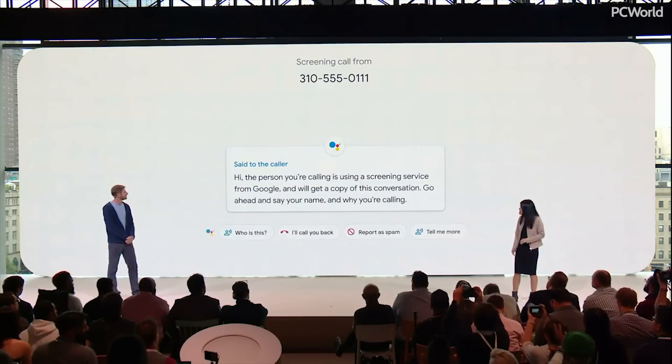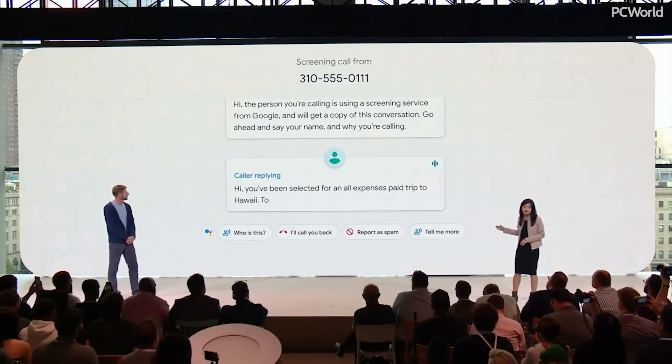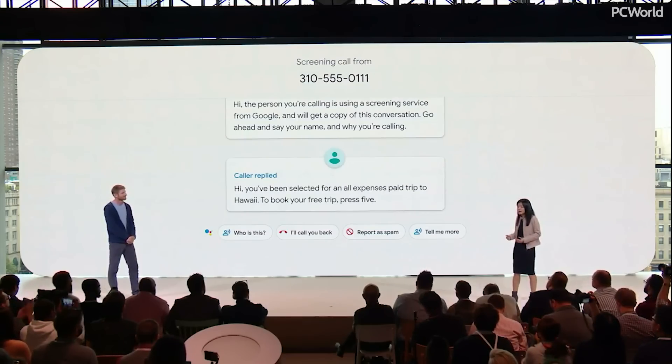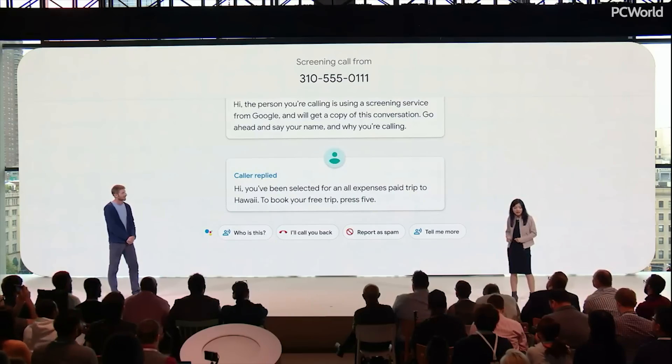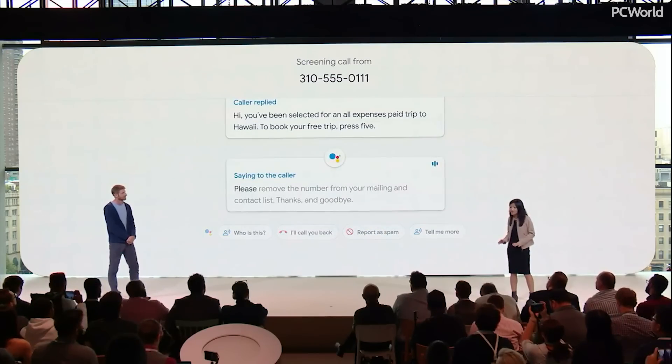As you can see here, the conversation is transcribed in real time on your screen. You can decide whether to pick up, send a quick reply, or mark the call as spam. You'll never have to talk to another telemarketer.